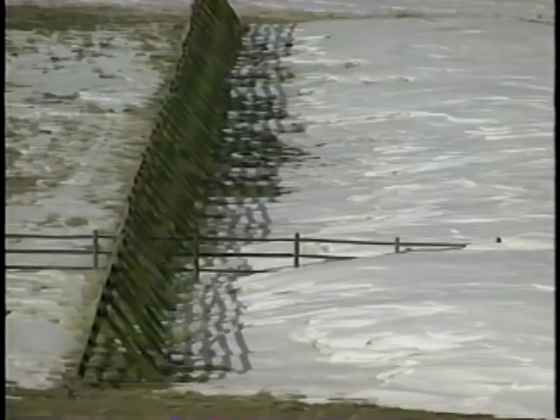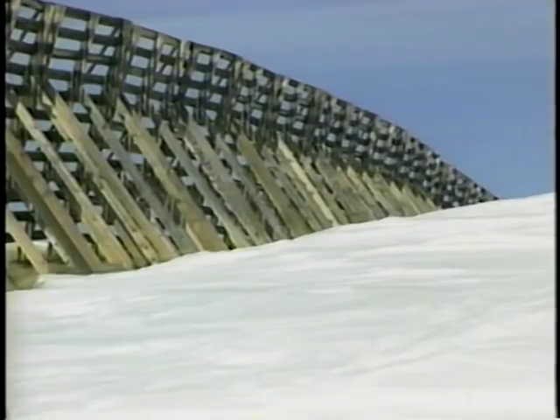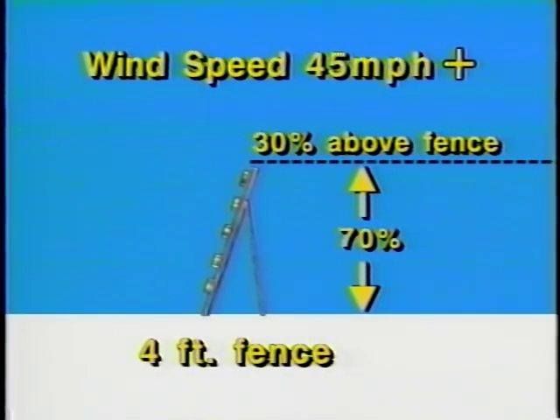It costs less to build a single tall fence than several shorter rows with the same storage capacity. Multiple rows of fences also take more space, meaning greater easement costs. Taller fences trap a larger percentage of the blowing snow, meaning better visibility, especially in strong winds. When wind speed is less than 20 miles per hour, about 90% of the blowing snow is below 4 feet in height. However, if winds increase to 45 miles per hour, more than 30% of the snow is above the 4-foot level, so wind speed is an important factor in determining required fence height.